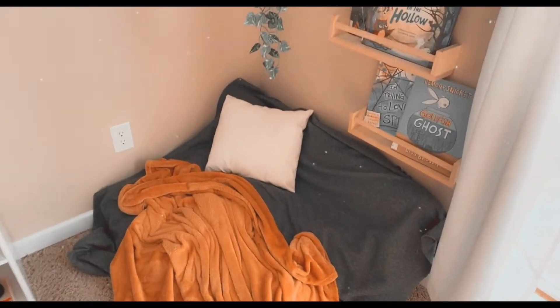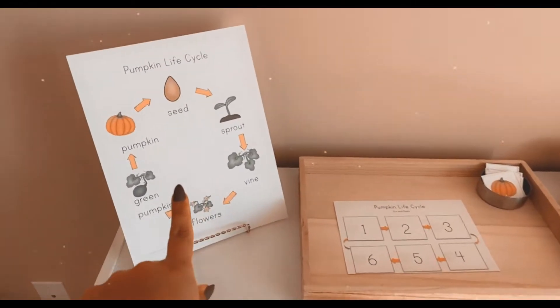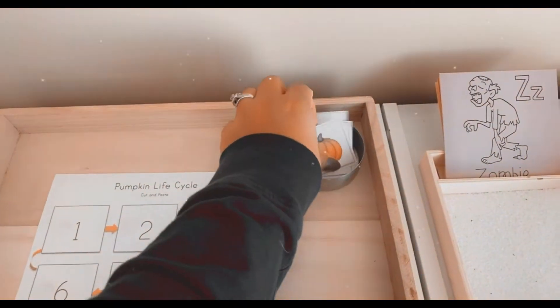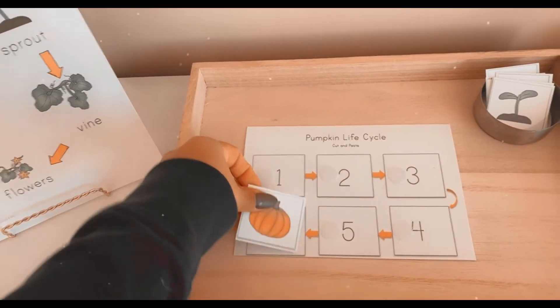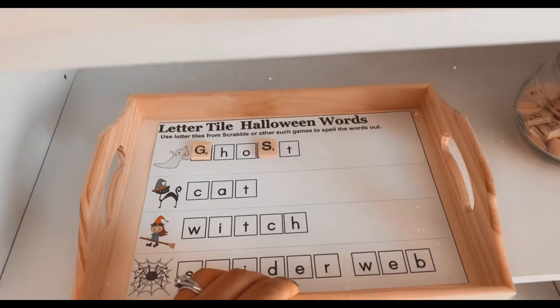Over here in our cozy corner we have library books that are Halloween-themed. For our shelves over here, we have the pumpkin life cycle — it shows how it progresses and then they can put it in order themselves. These are just those little velcro sticker things that you can stick on, and then down here we have letter tile Halloween words with Scrabble tiles so they can pick them out and build the word.